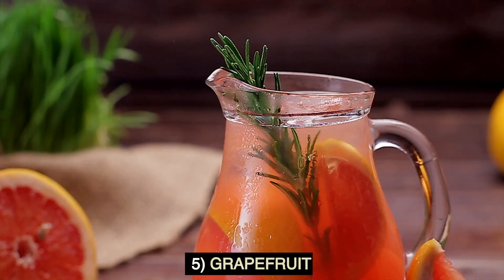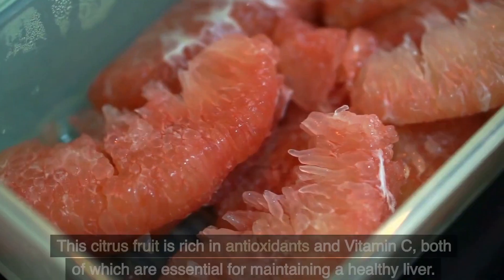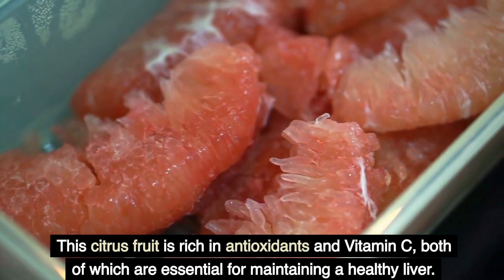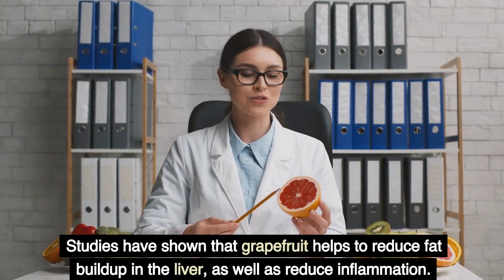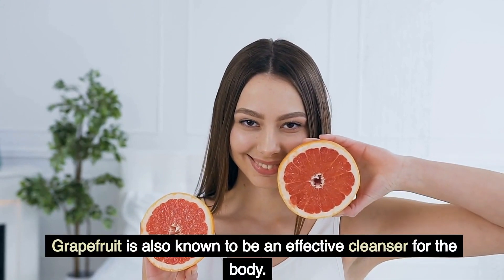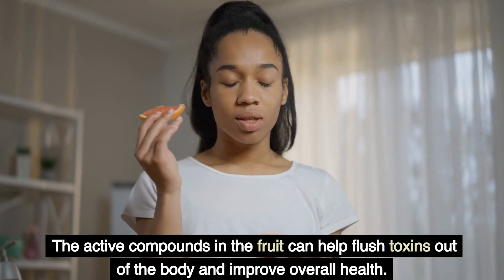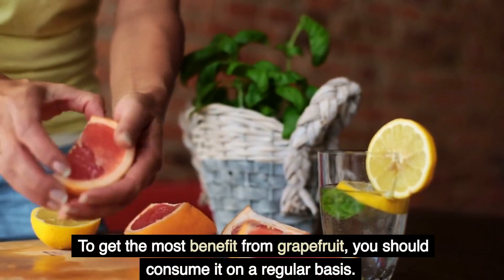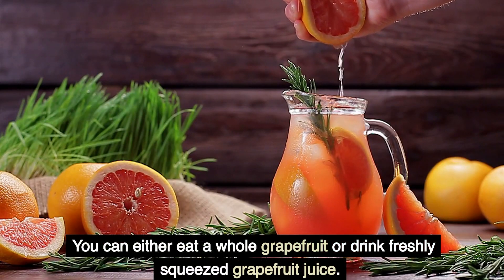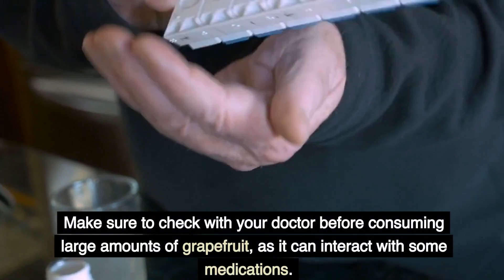5. Grapefruit. Grapefruit is an incredibly powerful food that can help to cleanse and detox your liver. This citrus fruit is rich in antioxidants and vitamin C, both of which are essential for maintaining a healthy liver. Studies have shown that grapefruit helps to reduce fat buildup in the liver, as well as reduce inflammation. Grapefruit is also known to be an effective cleanser for the body; the active compounds in the fruit can help flush toxins out of the body and improve overall health. To get the most benefit from grapefruit, you should consume it on a regular basis — either eat a whole grapefruit or drink freshly squeezed grapefruit juice. Make sure to check with your doctor before consuming large amounts of grapefruit, as it can interact with some medications.